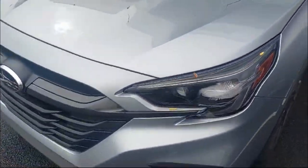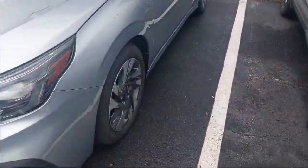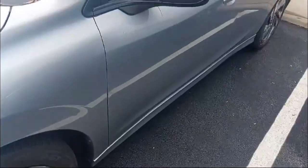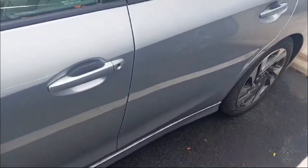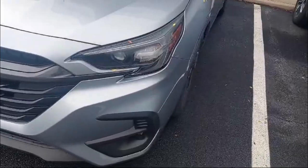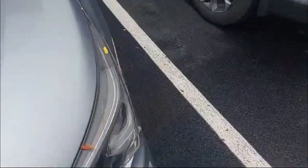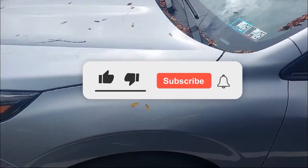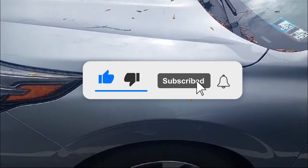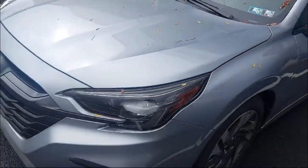Let me know down in the comments how you liked this 2025 Subaru Legacy — the looks, the features, and what you think of the price. A big thanks to Stocker Subaru State College for letting me spend time with this Legacy so I could film it for you guys. I hope you enjoyed this video — hit that like button, hit subscribe, and I'll see you in the next one.